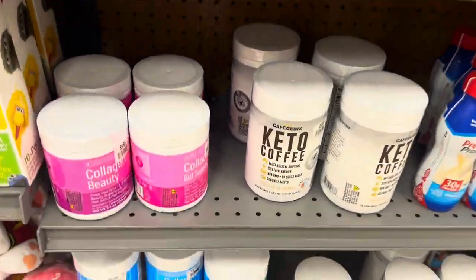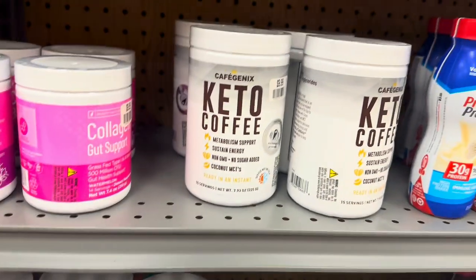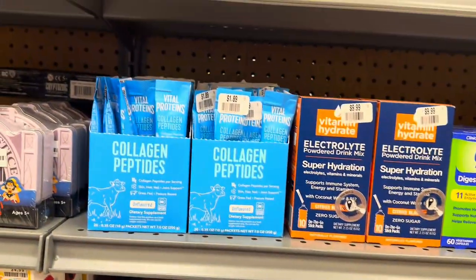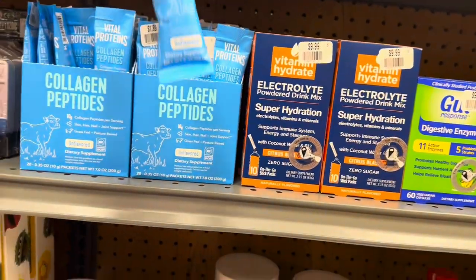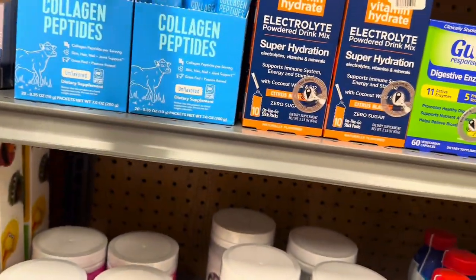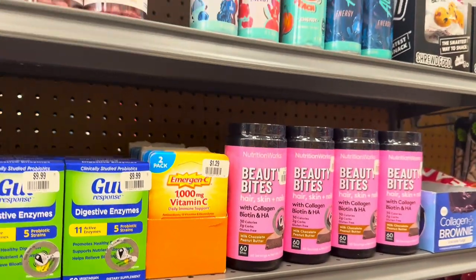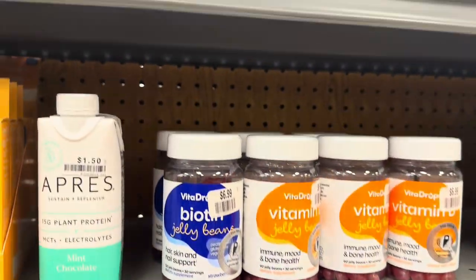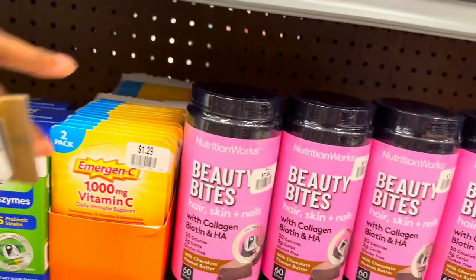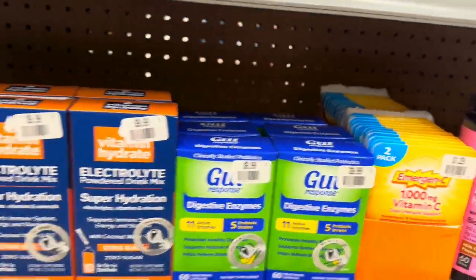They've got some collagen beauty products for $9.99 — keto coffee collagen and sleep support. These little collagen packets are $1.89 each. They've got beauty bites for hair, skin, and nails. Biotin vitamins are $6.99, these other ones are $7.50, and the Emergencies are $1.29.